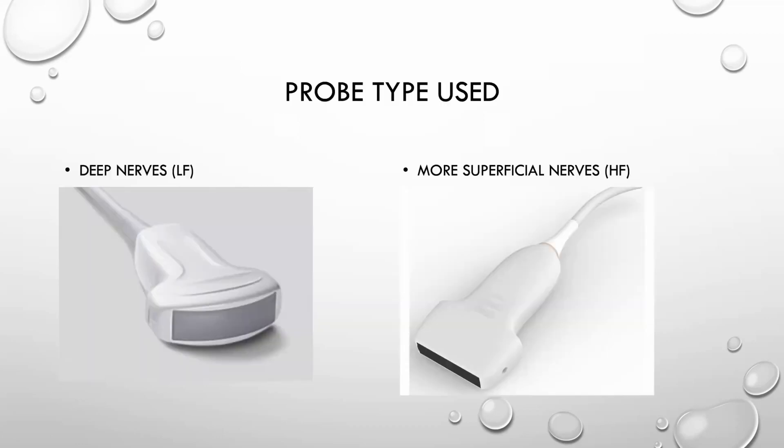For deeper nerves like the sciatic nerve, you're going to use a low-frequency probe such as the curvilinear probe, which allows you to penetrate deeper into the tissue and image the nerve better. For a more superficial nerve like the median nerve, you'll use a high-frequency linear probe.